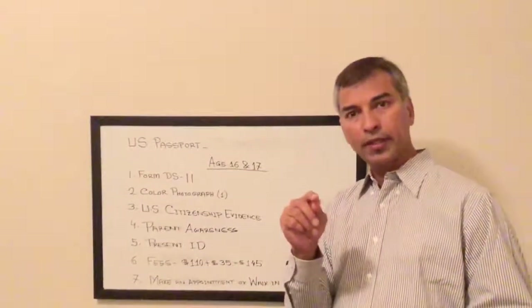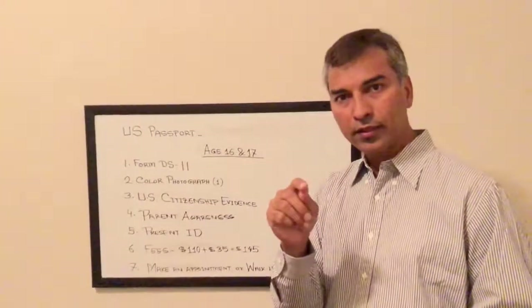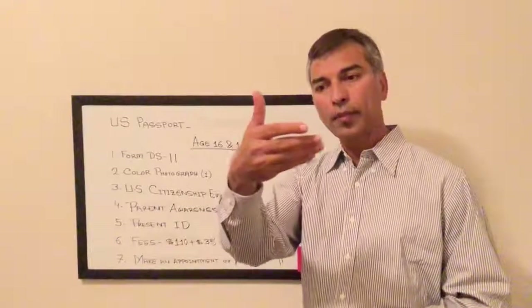You can find a passport acceptance facility by going to tools.usps.com, selecting 'Find Facility', choosing 'US Passport Service', and entering your city or address to choose a location.